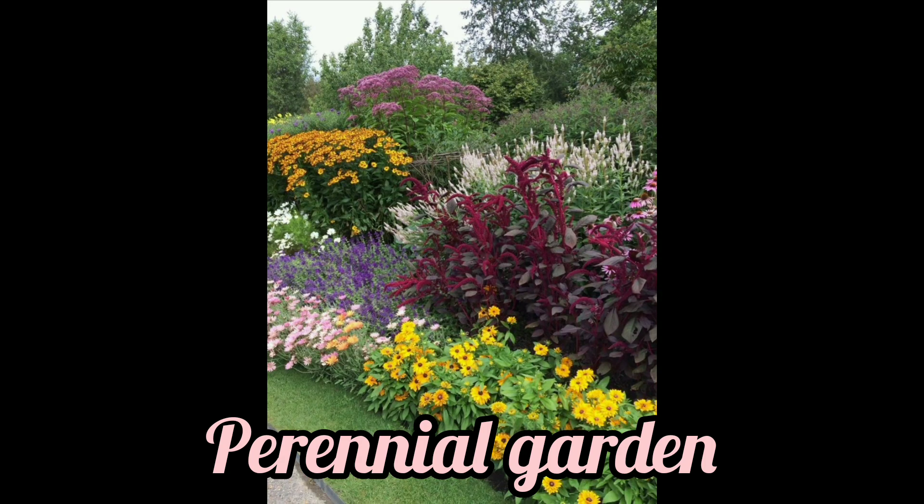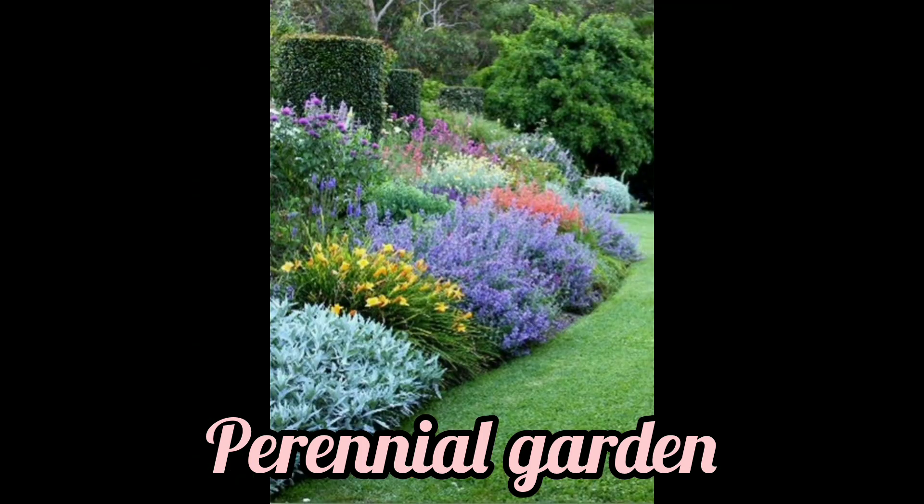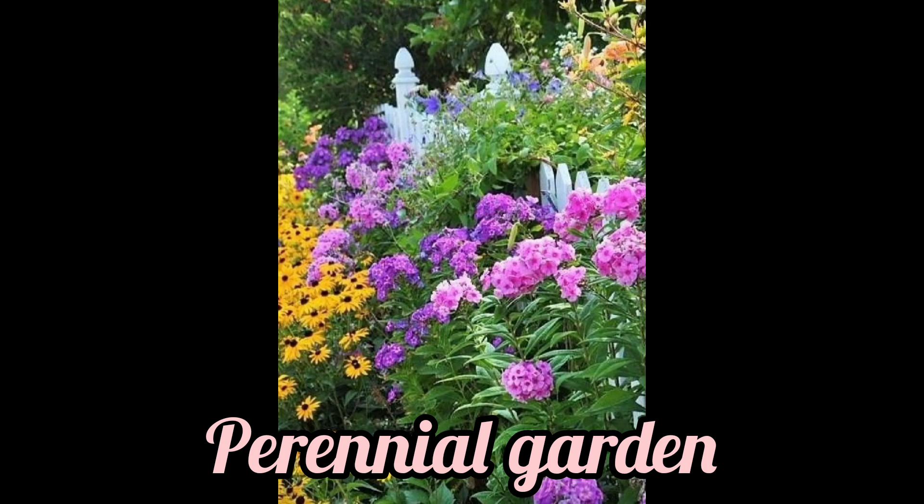Flowers that come back up from their roots every year in the springtime are called perennials. Some of the best perennial flowers to grow in a garden are peonies, daylilies, coneflowers, and hollyhocks.